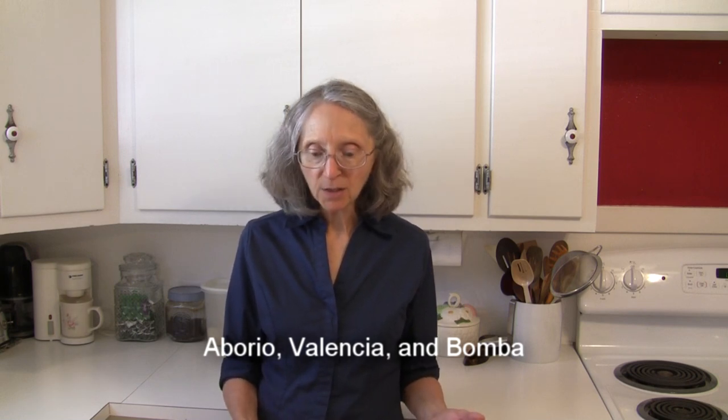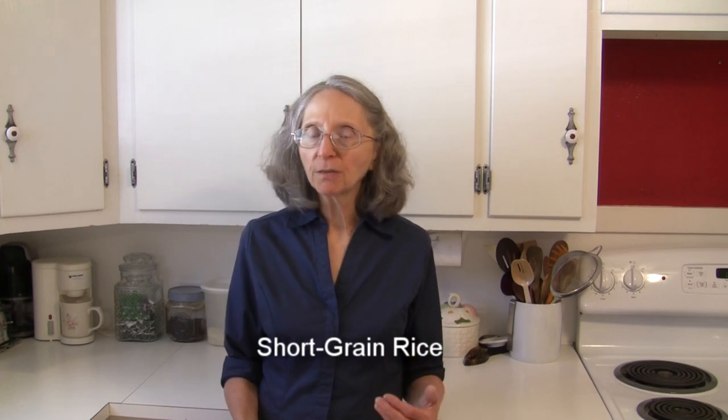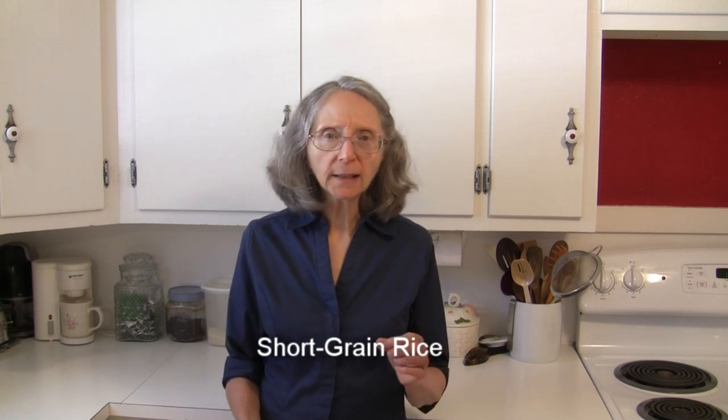Another medium grain rice is called bomba rice, which is good for paella. Short grain rice, which we don't see as much of in stores, is short and plump and only slightly longer than it is wide — almost round but not quite. It has a high starch content which causes the grains to stick and clump together after cooking. It's often referred to as sticky rice, sweet rice, or sometimes glutinous rice, although it is gluten free.